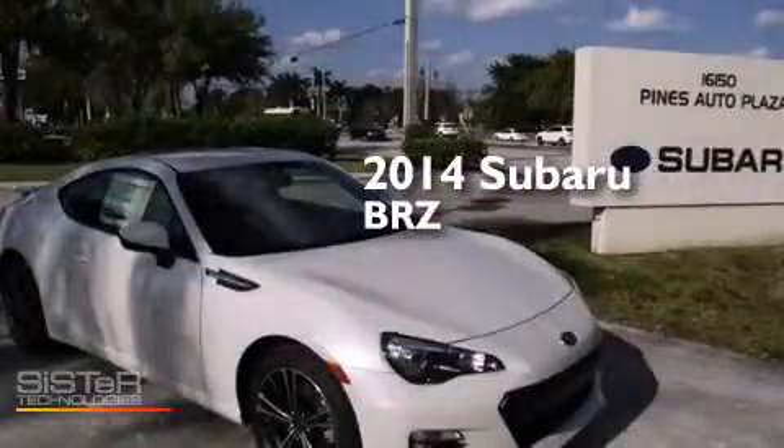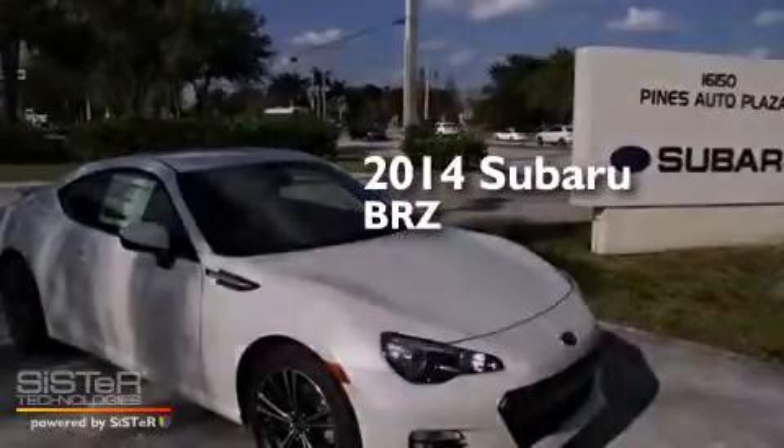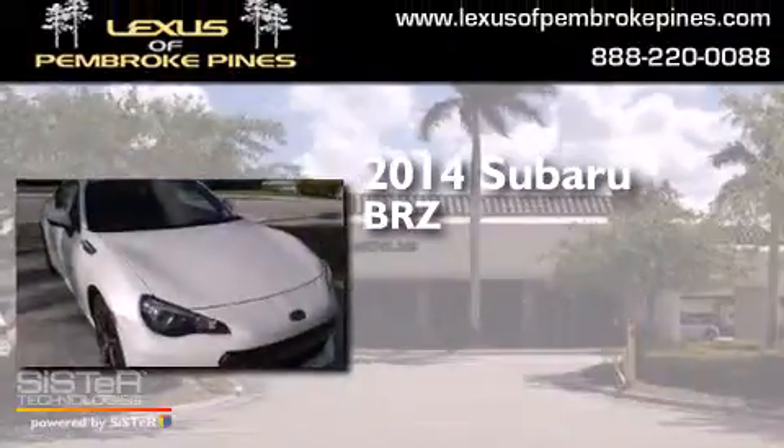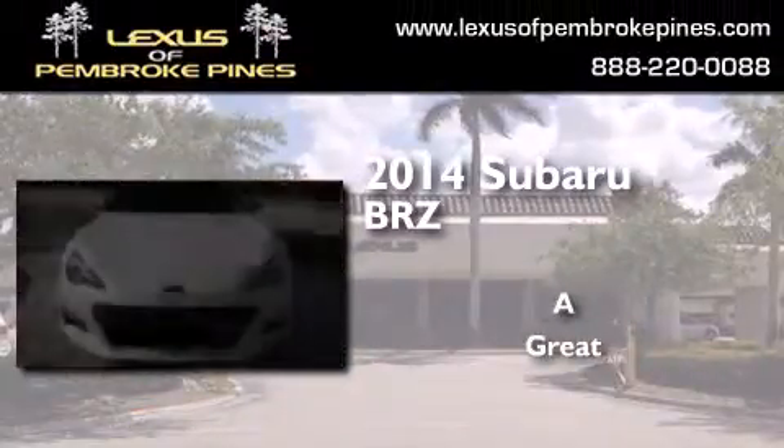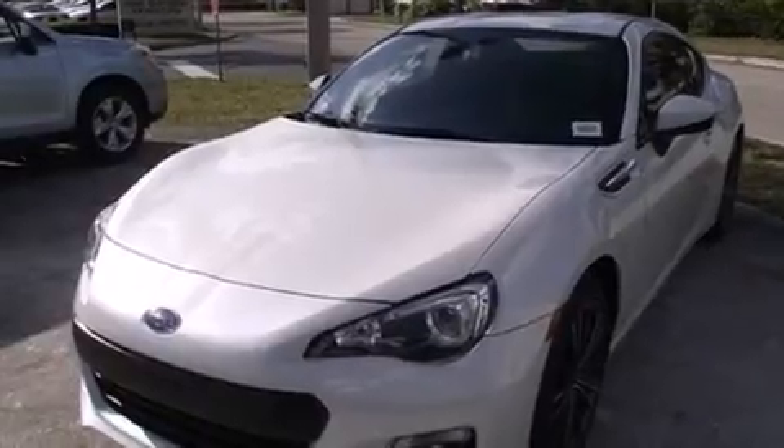This is a brand new 2014 Subaru BRZ. All of the following features are included: a navigation system,